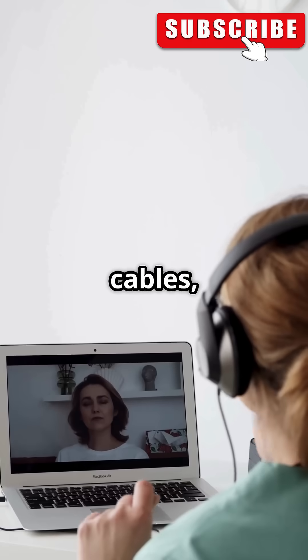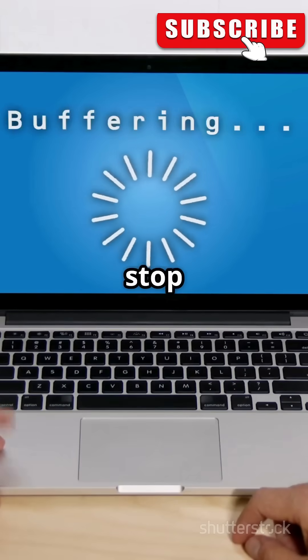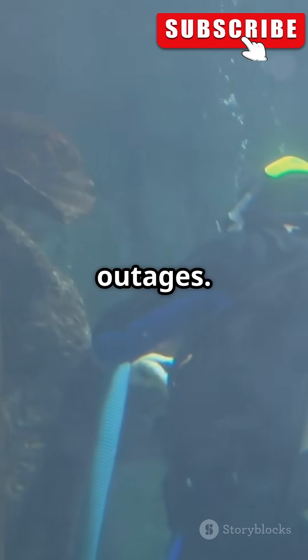Without these cables, your video calls, streaming, and web surfing would slow to a crawl or stop completely. The cables are guarded and maintained by teams worldwide 24-7 to prevent outages.